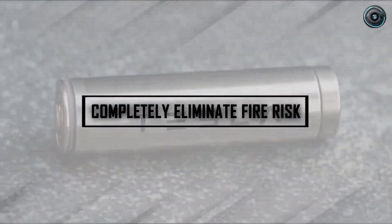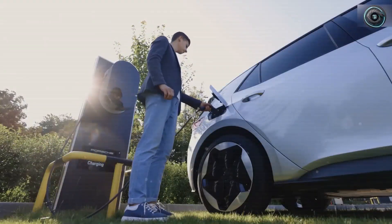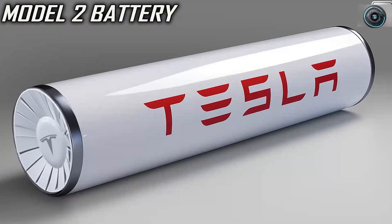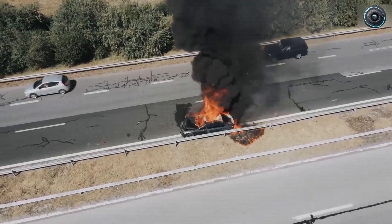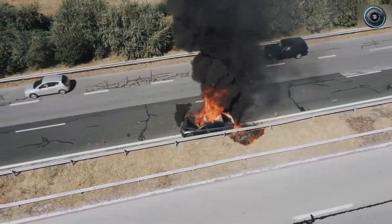How does Tesla's aluminum-ion battery completely eliminate fire risk? Once and for all, we choose electric vehicles for a cleaner future, for savings, and for smarter technology. With lithium, the trade-off feels too big — safety is always a concern, never knowing when it might blow. But Tesla has the answer.